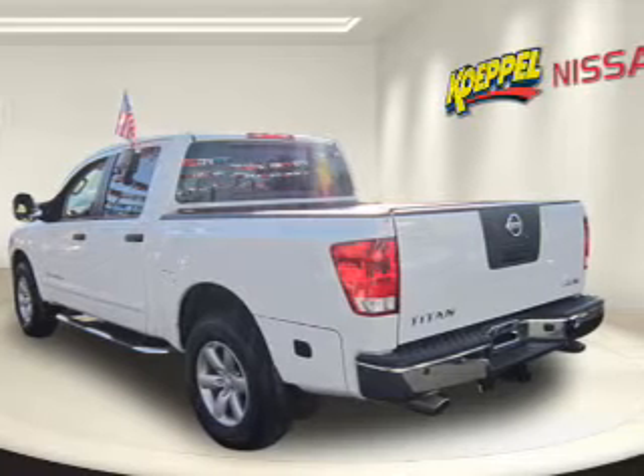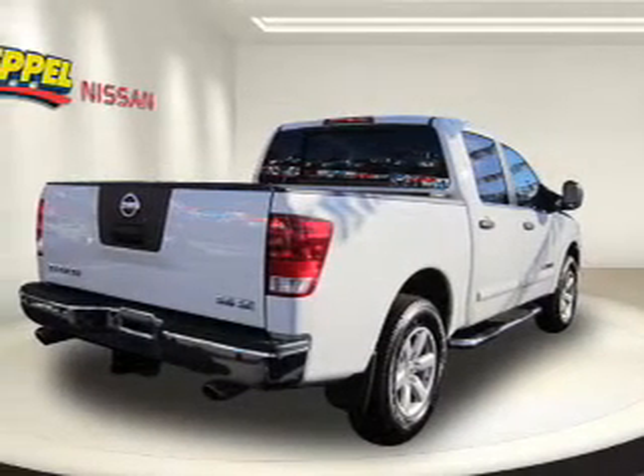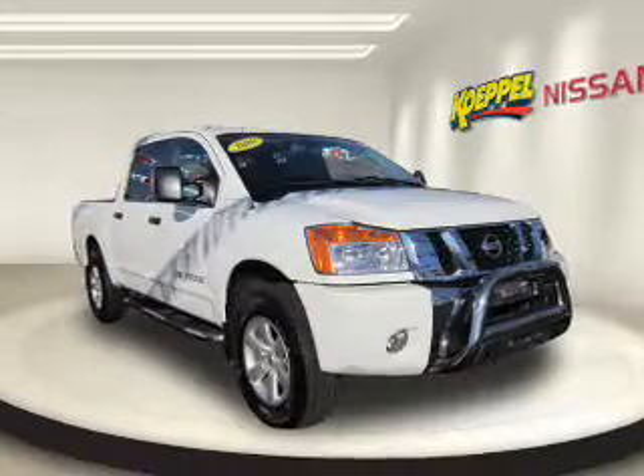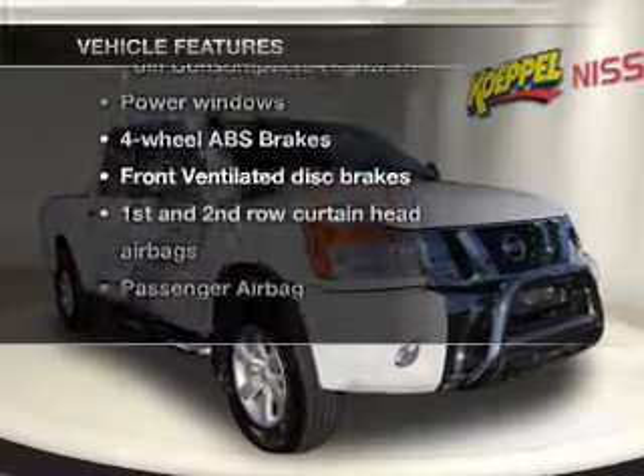With a powerful 8-cylinder engine connected to a smooth shifting 5-speed automatic transmission, premium wheels give a more luxurious look. You will appreciate the safety feature of anti-lock brakes. Plus enjoy these notable features that are included in this vehicle.